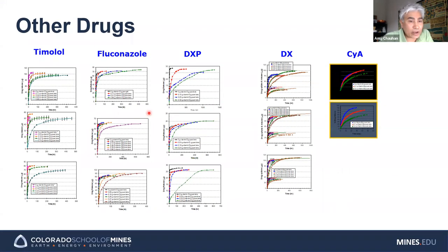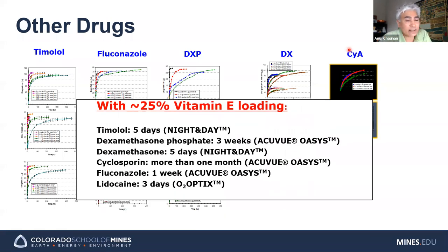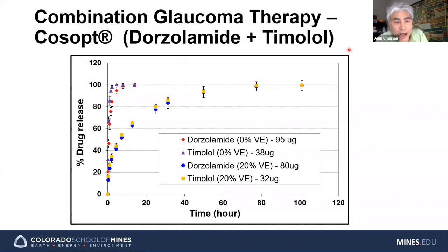We have data for about 20 different drugs for which this approach works really well — timolol, fluconazole, dexamethasone phosphate, dexamethasone, cyclosporine, and many others. So far I've shown only in vitro data. We have also done extensive animal studies, which I'll now show, followed by very early stage clinical data in humans.